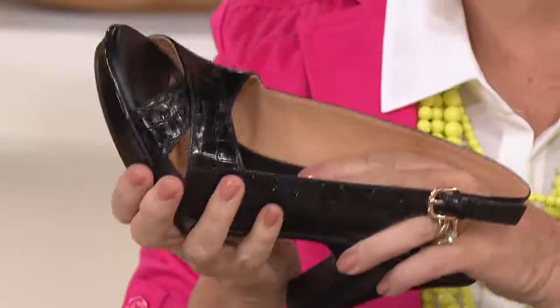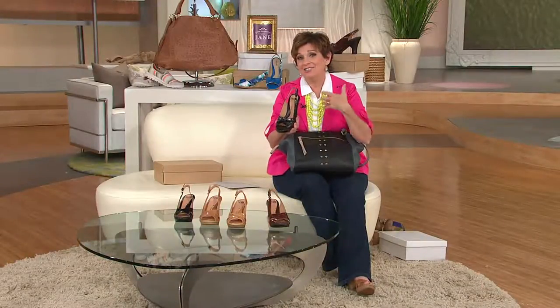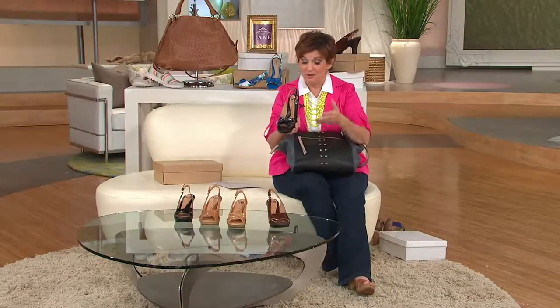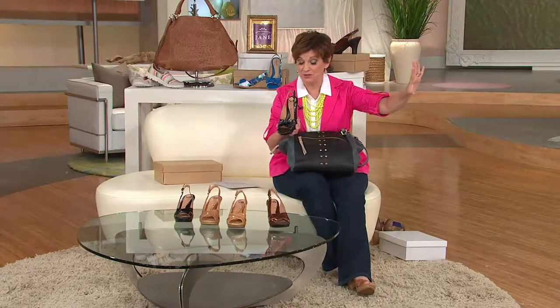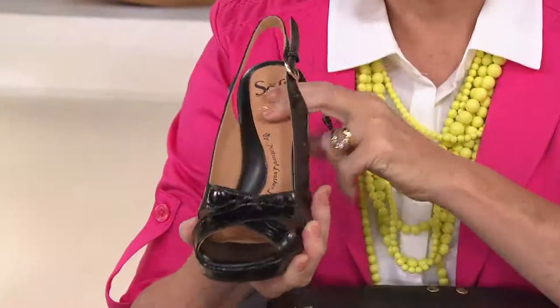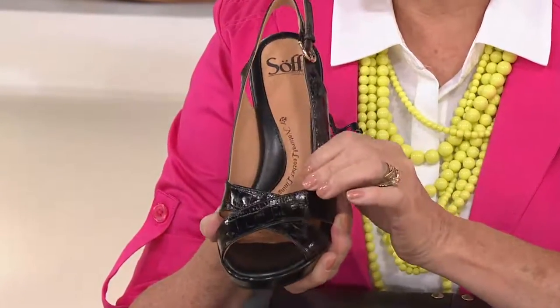When I was younger and my feet were good, before Fitbit came into my life and we now have to park 90 miles away and walk everywhere, I just bought a shoe because it was cute. But now, when I was out doing some comparison shopping earlier today at a big, well-known shoe store right over the bridge in New Jersey, I was taking the sandals and pressing into them, because if they don't give, that means they're not going to be comfortable or supportive all day long.